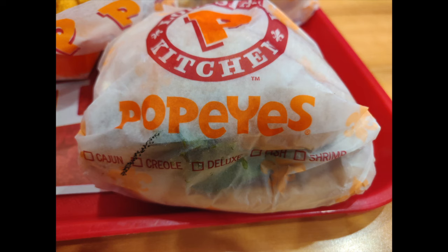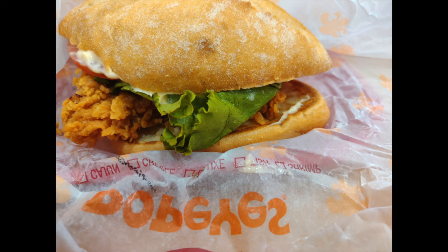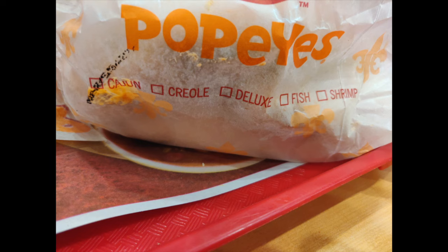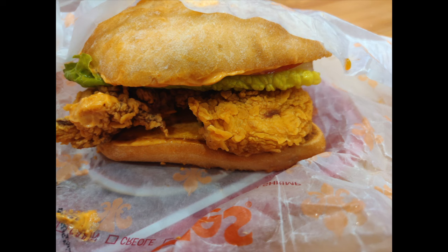The Creole sandwich comes on a ciabatta bun and has lettuce, tomato, as well as mayo. The Cajun sandwich also comes on a ciabatta bun with lettuce and tomato, but it actually has spicy mayo.